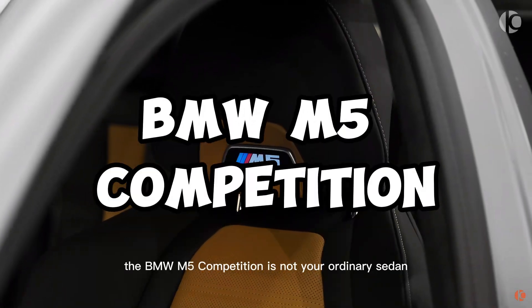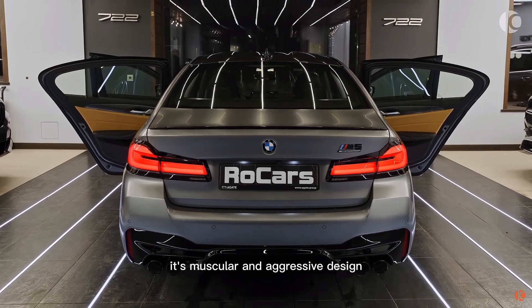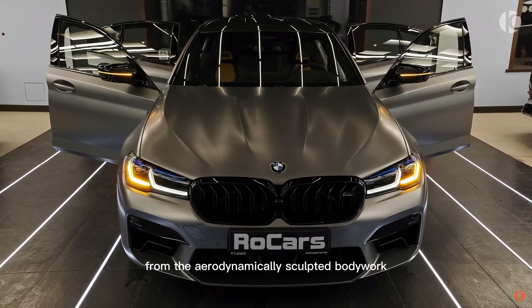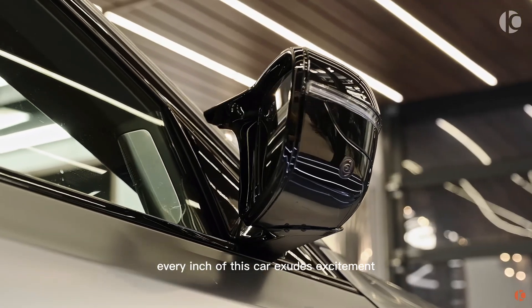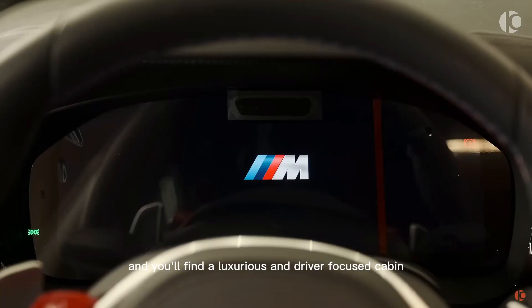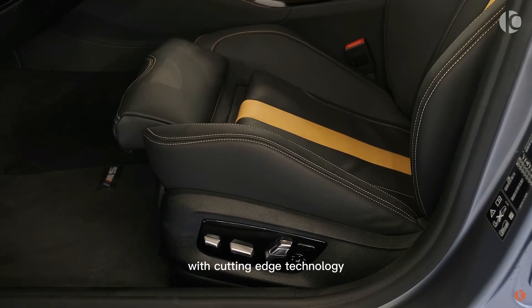The BMW M5 Competition is not your ordinary sedan. Its muscular and aggressive design hints at the power that lies beneath its hood. From the aerodynamically sculpted bodywork to the distinctive M-specific details, every inch of this car exudes excitement and passion for driving. Step inside, and you'll find a luxurious and driver-focused cabin that blends high-quality materials with cutting-edge technology.